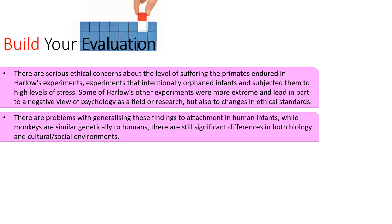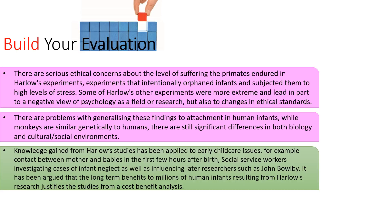However, Harlow's research has been applied to many areas of early childhood. For example, contact time between mother and babies in the first few hours after birth has been re-thought and given high importance in hospitals. Social workers investigating cases of infant neglect understand the long-term damage that could result. Harlow and Lorenz's research also influenced later researchers such as John Bowlby and Mary Ainsworth, and the long-term benefits to millions of human infants through changes in hospital and social work procedures might justify the studies from a cost-benefit analysis perspective.